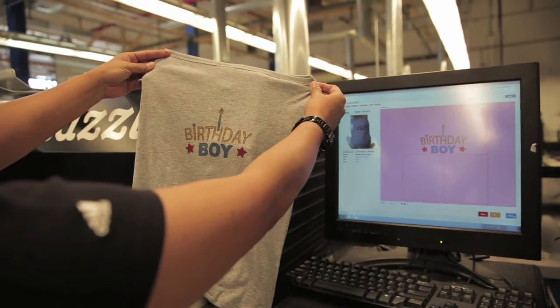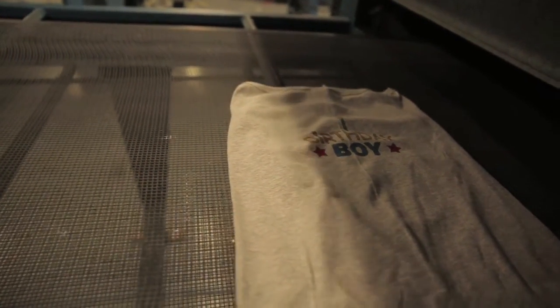It'll get packaged and shipped, similarly to human apparel, sent to our shipping department, and away it goes. We make thousands of units each week for pets around the world. And Zazzle is a pet-friendly place, for sure.